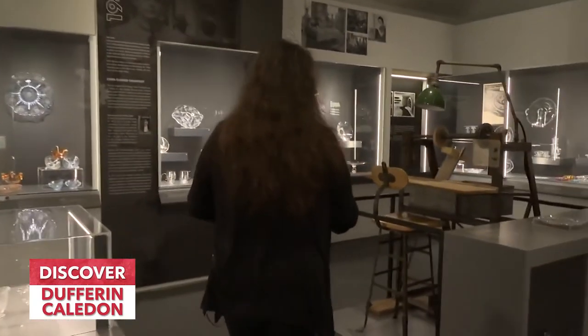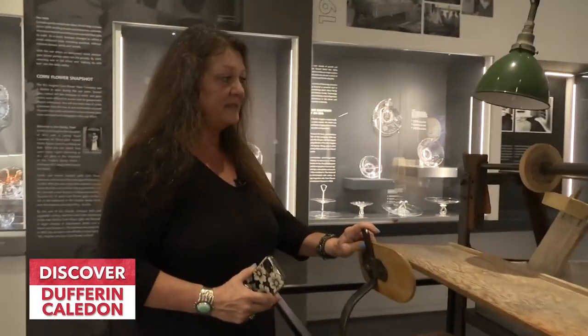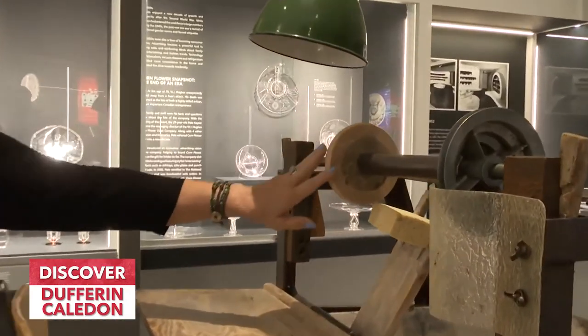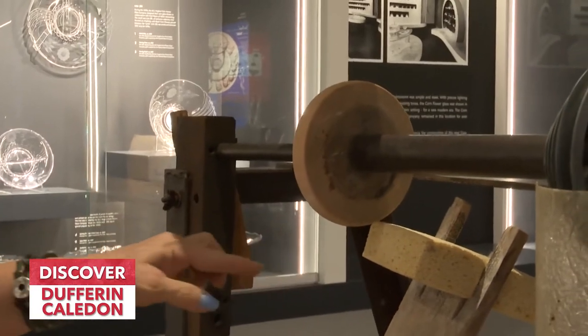This is where they actually cut the glass. They sat at these tables for days and days and produced thousands of pieces. This is the blade that they used to cut each individual line in the glass.